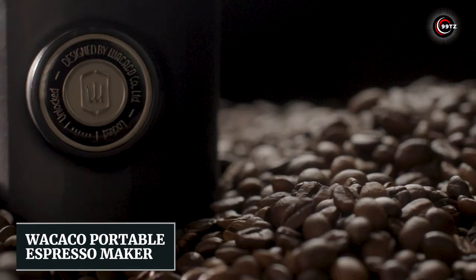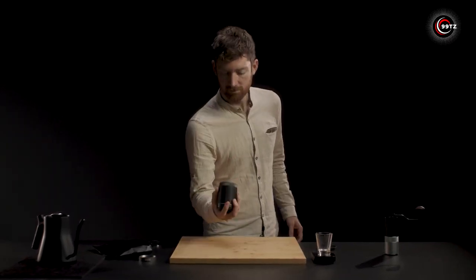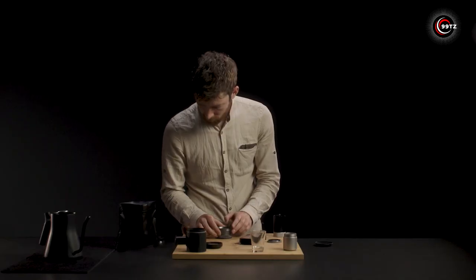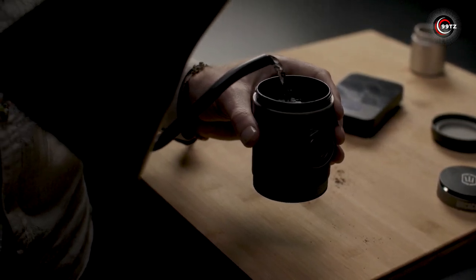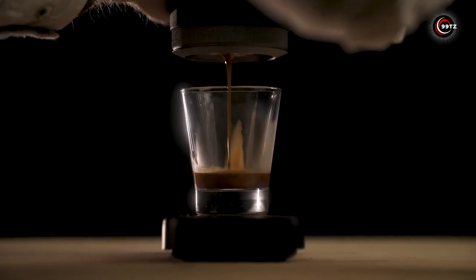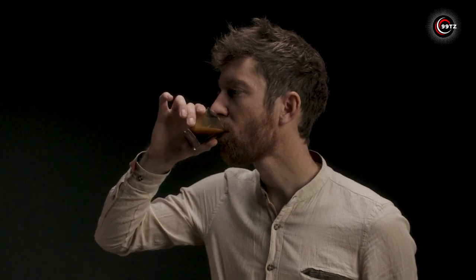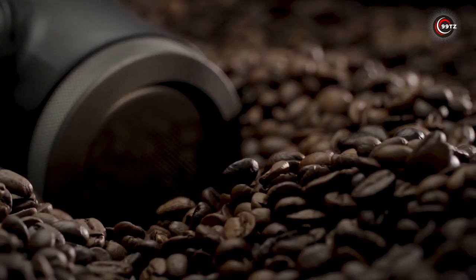Number 5: Wakako Portable Espresso Maker. Are you tired of compromising on your morning coffee when you're on the go? Say hello to the Wakako Portable Espresso Maker, the ultimate gadget for coffee lovers. Whether you're camping, traveling, or just need a quick pick-me-up, this portable espresso maker has got you covered. With its built-in grinder and kettle, you can enjoy freshly ground coffee and hot water wherever you are. The simple assembly and patented pumping system ensure a perfect cup of espresso with a maximum pressure of 12 bars. Its compact size and ergonomic design make it the ideal travel companion for your caffeine cravings. Say goodbye to mediocre coffee and hello to the perfect espresso, anytime, anywhere.